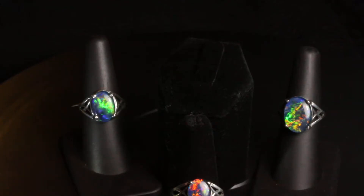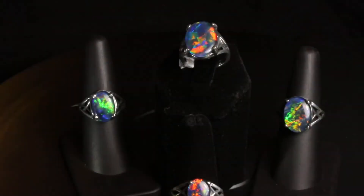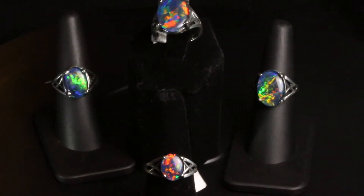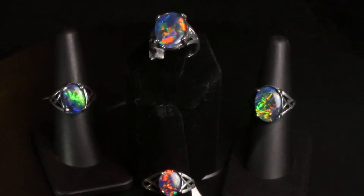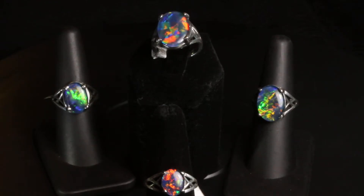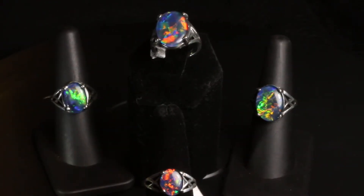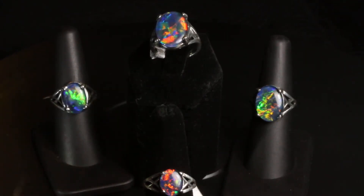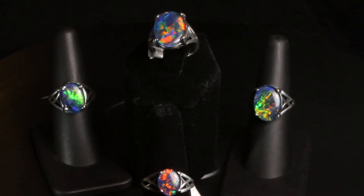So you have a lot of choices when it comes to this design. As with all my rings, this design comes in yellow gold, white gold, rose gold, or sterling silver. And of course you have your opal choice of the different types of opals, and you can choose from my collection of each type of opal — you can choose your exact specific opal. Just tell me which size you are interested in and I will send you a link to the opals in that size, so it'll make it easy to choose.